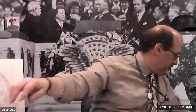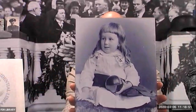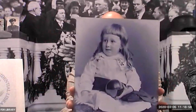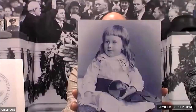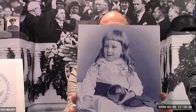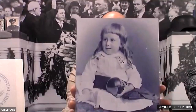We also have photographs. Here is a photograph — who do you think this might be? Someone guesses his wife, but his wife was much older. Someone in the chat says his sister, but he didn't have any sisters. It is him — that is Franklin Roosevelt as a baby.